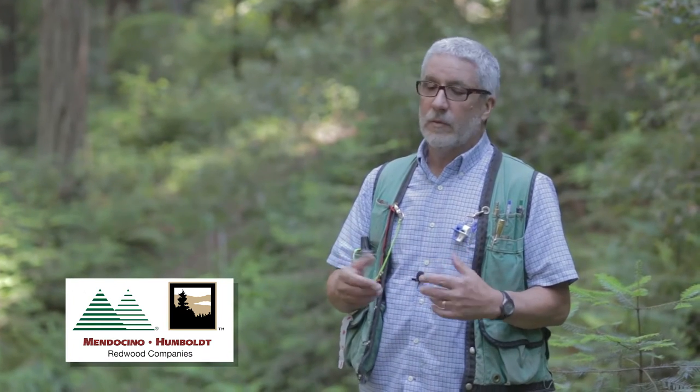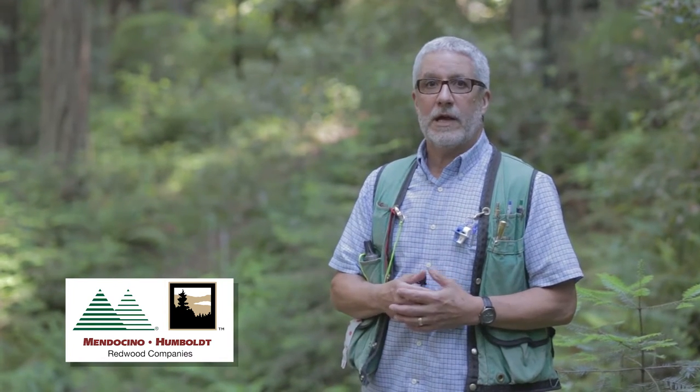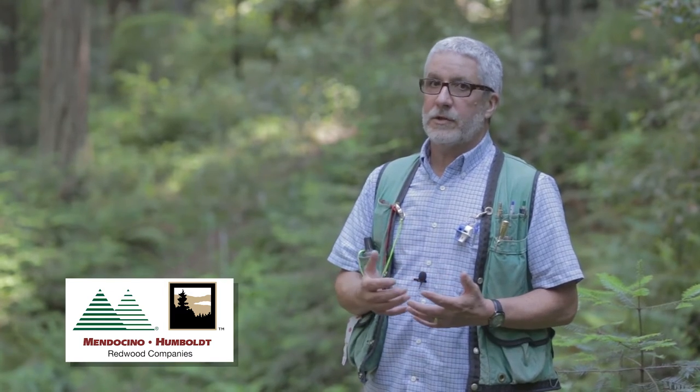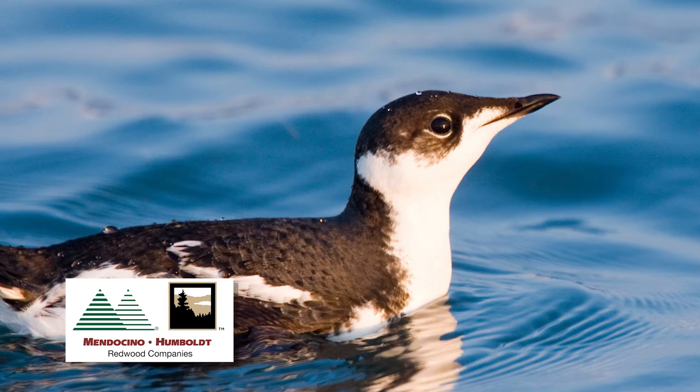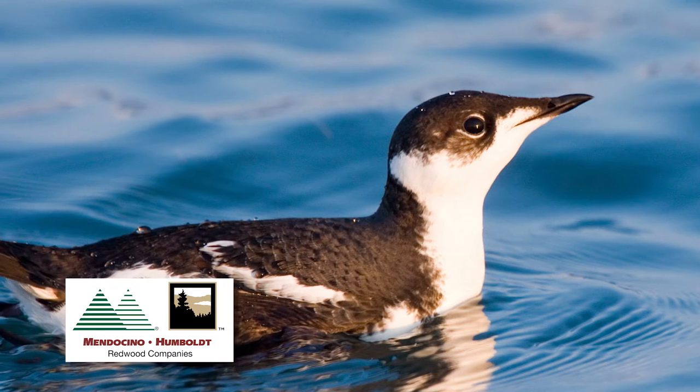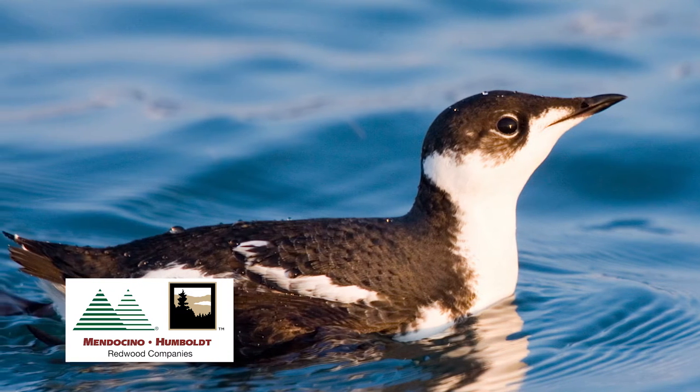It spends most of its time out on the ocean. It's a small robin-sized bird with webbed feet. It dives for small fish like anchovy and sand lance, and they spend most of their time out on the ocean, but they have this interesting nesting habit of flying inland to nest in these stands of big old trees.